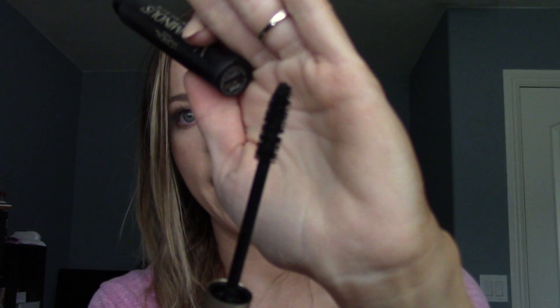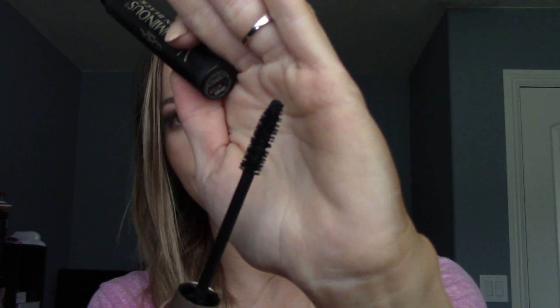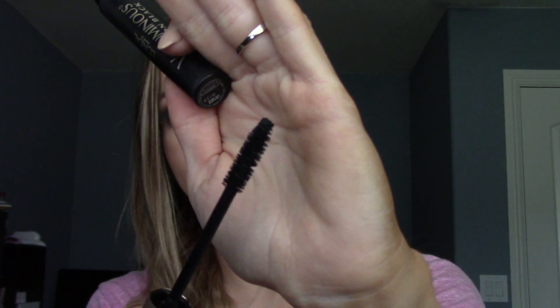Now for makeup — just a few regular and sample sizes I was trying to use up. I finished one of the L'Oreal Paris Voluminous Carbon Black mascaras. It's similar to the Too Faced Better Than Sex mascara but only about seven or eight dollars. It's very voluminizing and makes lashes really full — I've gone through about four of these.